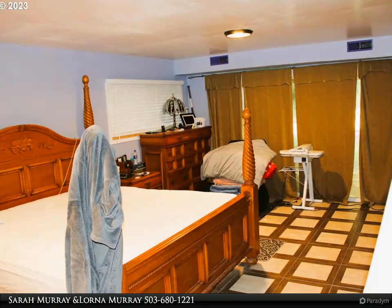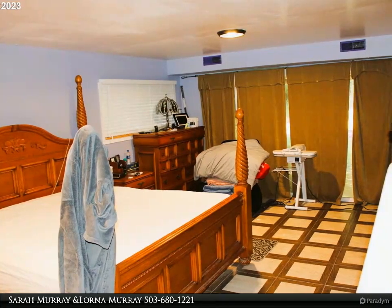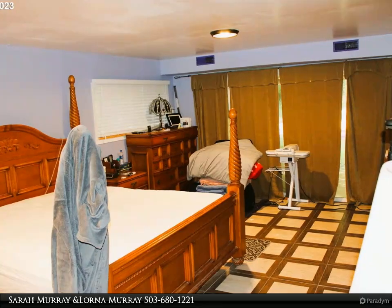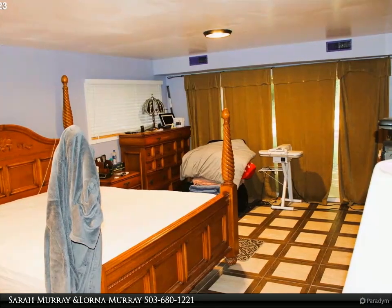The lower level features tile flooring and exterior backyard access from the back bedroom. For those with an RV or extra vehicles, this property has you covered with convenient RV parking.